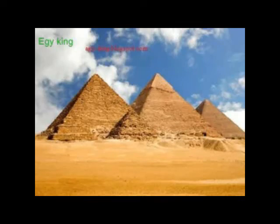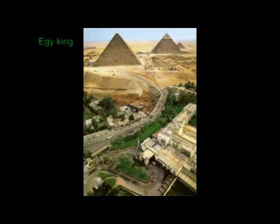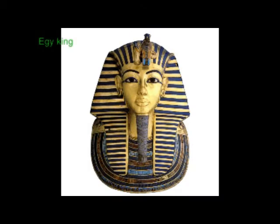Ancient Egyptian Technology. Egyptians were the people who created miracles with everything they had. Significant technological advances were made in fields such as astronomy, mathematics, architecture, medicine, navigation, agriculture, and more.